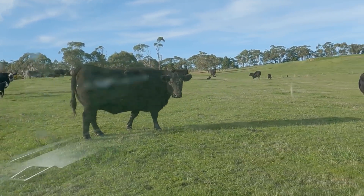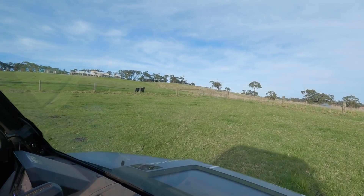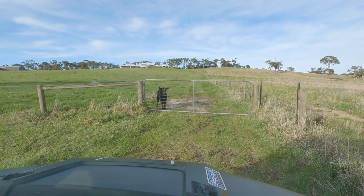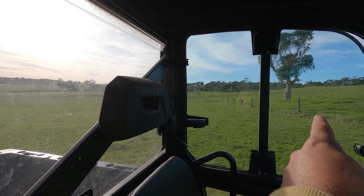Holy moly, look at the size of that one! Jason does Black Angus and Black Baldy cattle on the farm. The ones with the white faces are the Black Baldy ones and the rest are the Black Angus. When I shop for my meat, Angus stands out to me. He's followed us all along the fence line and he's waiting to come through the gate. And there's the mother - it knows where its baby calf is.